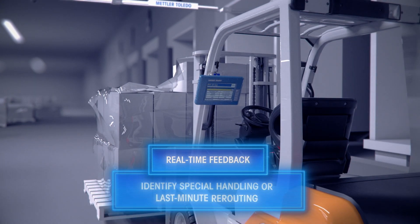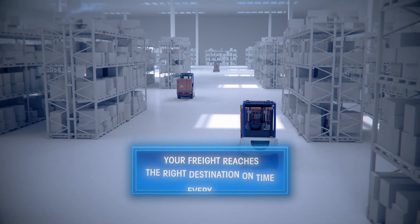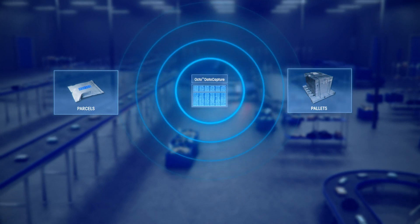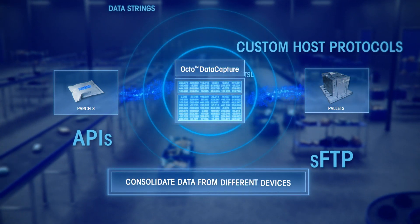Octo Data Capture easily integrates with your current operational systems, enabling real-time guidance to help prevent missing pallets, identify the need for special handling, or last-minute rerouting. This ensures your freight reaches the right destination on time, every time.